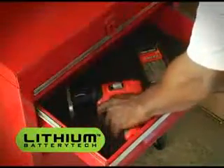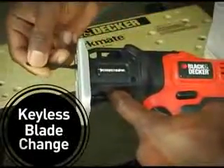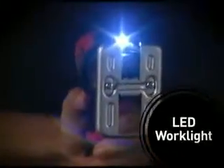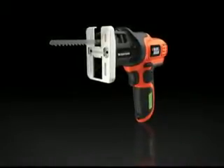Grab and go anytime with a lithium ion battery that stays charged and ready up to 18 months. A keyless blade change lets you easily switch cutting positions in seconds. And the LED light illuminates work surfaces to ensure precise cuts. Any way you cut it, the Cordless Compact Saw from Black & Decker.